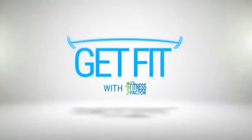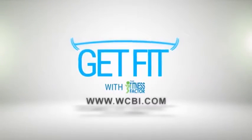If you're interested in trying a team training class, give us a call at the Fitness Factor and try something new this week. Thanks for tuning in. We'll see you next week on Get Fit Friday. For more Get Fit Fridays, go to WCDI.com.